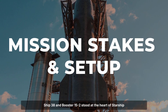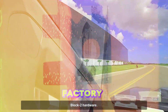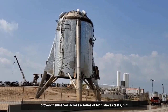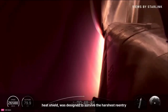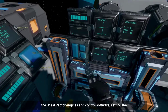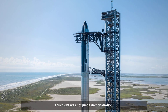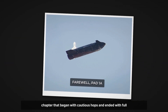Ship 38 and Booster 15-2 stood at the heart of Starship Flight 11, representing the final evolution of SpaceX's Block 2 hardware. This pairing was no prototype. Both vehicles had already proven themselves across a series of high-stakes tests, but Flight 11 demanded more. Ship 38, with its gleaming stainless steel hull and upgraded heat shield, was designed to survive the harshest re-entry conditions SpaceX engineers could dream up. Booster 15-2, the workhorse of the Block 2 fleet, carried the latest Raptor engines and control software. This flight was the official send-off for Block 2 Starship, closing a chapter that began with cautious hops and ended with full-orbit missions.